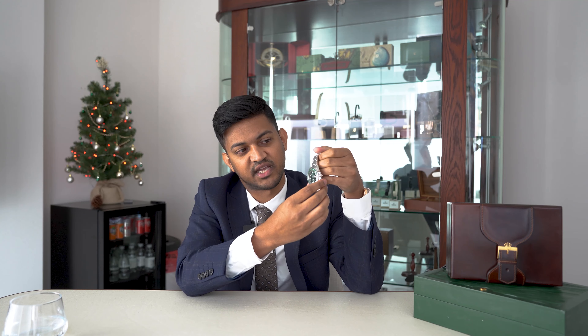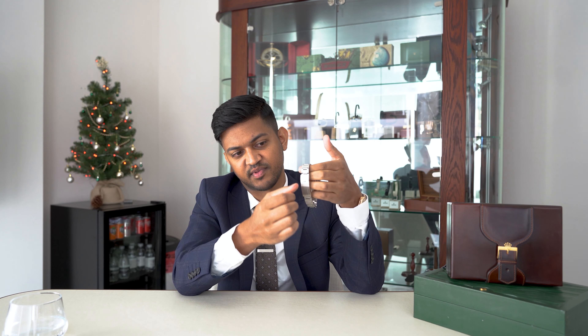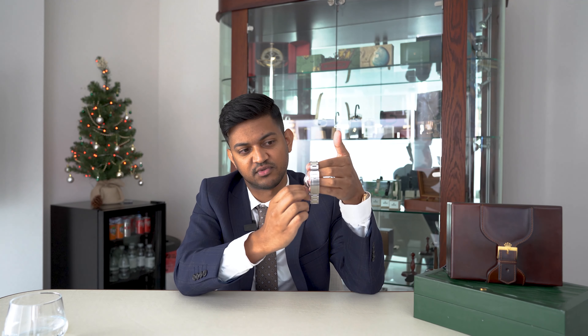It's a fairly standard watch in that it's a Submariner with a date function. It's stainless steel throughout with the oyster bracelet. You can see the oyster lock clasp, as opposed to the concealed Day-Date clasp. It's a lot more robust and durable, so I'd say it's more of a dress-down watch. In terms of value, this is a pre-owned piece and they're going for about £20,000 at the moment. It's 40 millimeters, so a standard sort of size.